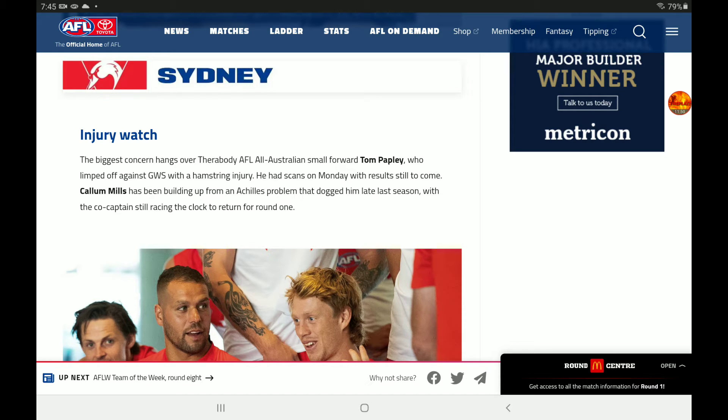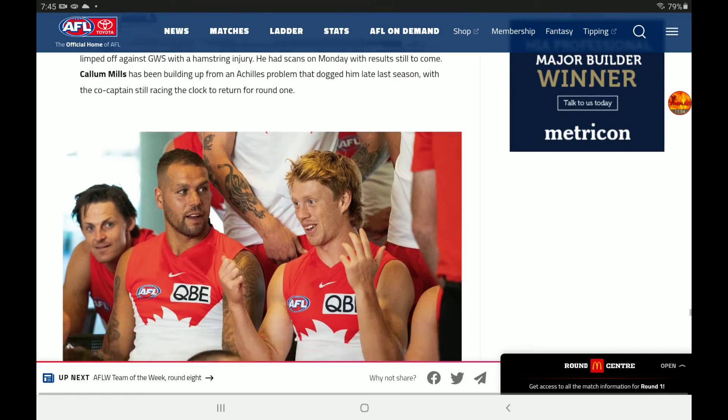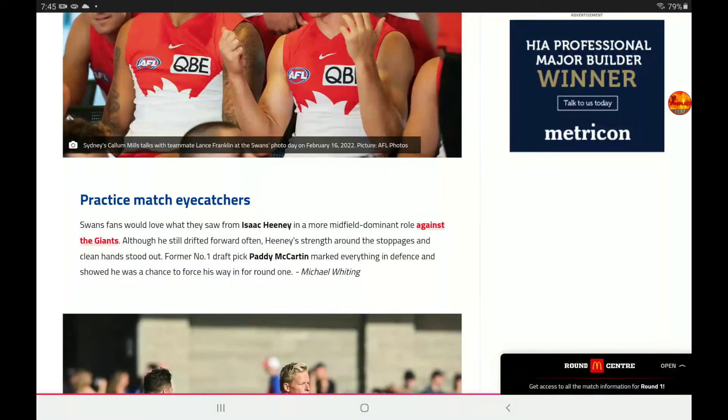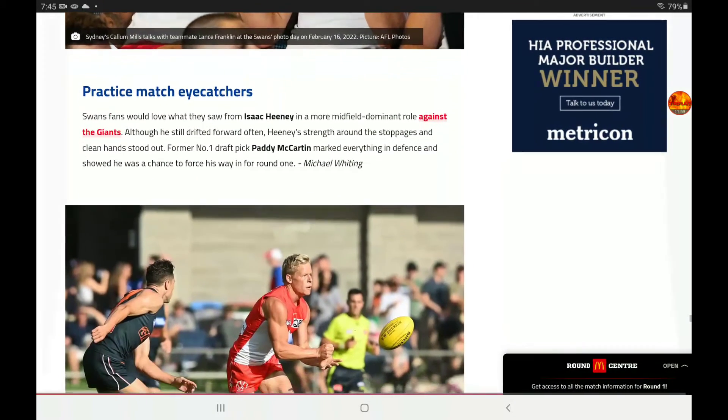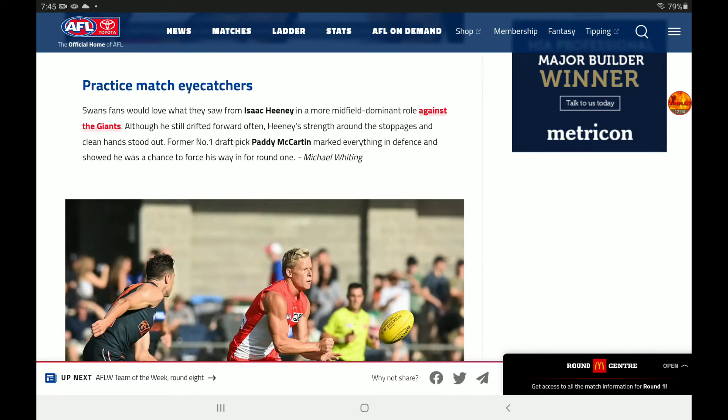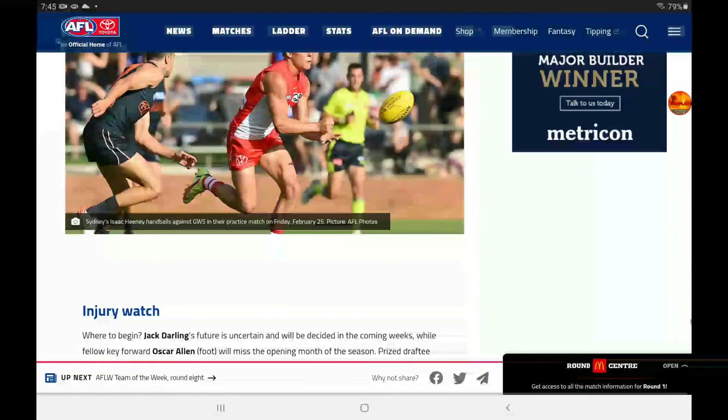For Sydney, biggest concerns are over small forward Papley, and co-captain Mills has been building up from an Achilles problem — he's still racing the clock to get back for Round 1, which is quite close. Isaac Heaney was very good in the midfield, and McCartan marked everything in defence, showing he has a chance to force his way into the Round 1 side.